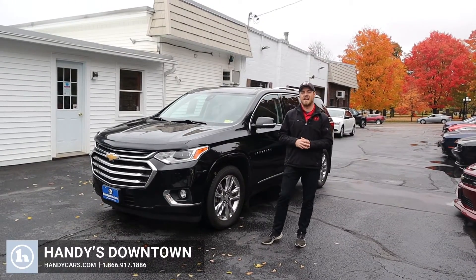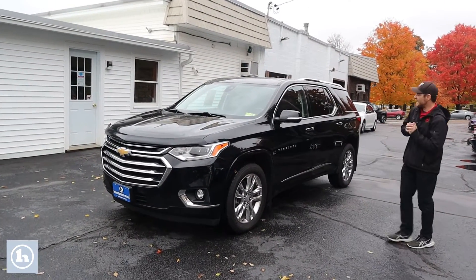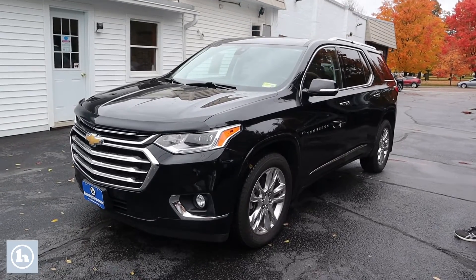Morning Julie, Josh here at Handy's downtown in St. Albans. Behind me I have that Chevrolet Traverse High Country that you had inquired about.